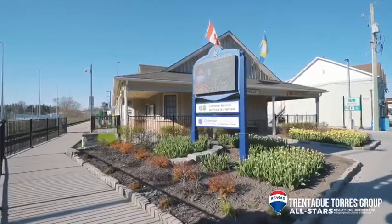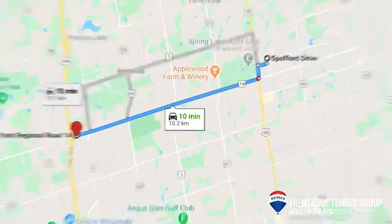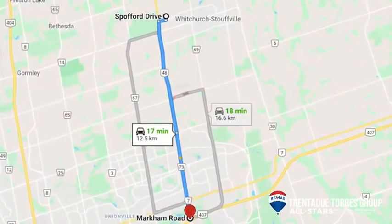For commuters, you have convenient access to GO Transit and Highways 404 and 407 if you need to head downtown Toronto, which is only 45 minutes away.